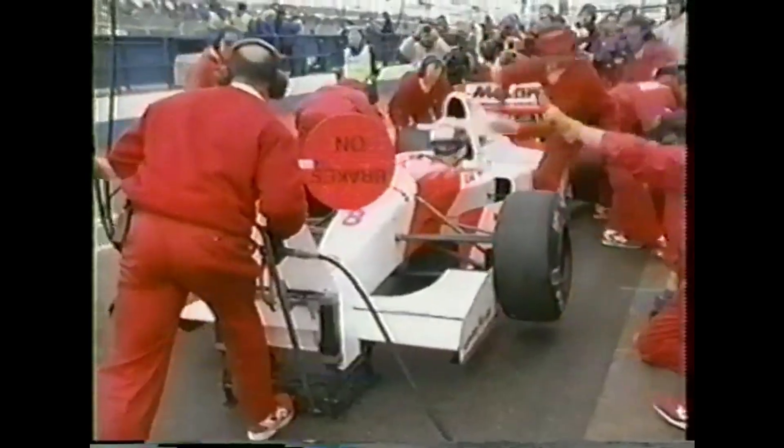Senna comes in, takes it nice and easy, doesn't want to make any mistakes. There's a slight problem on the front right but it's not a bad stop at all — under seven seconds. He's back out on the track, and at the conclusion of the pit stops Senna would maintain his gap over Prost and Hill.